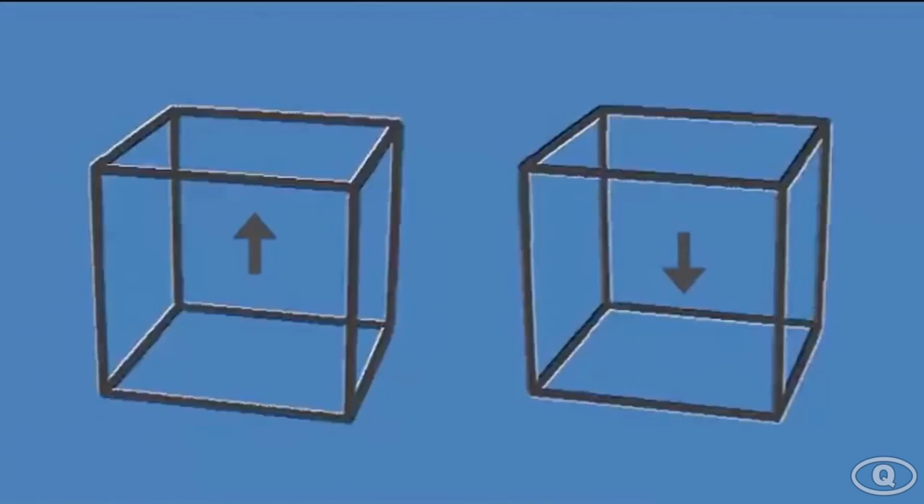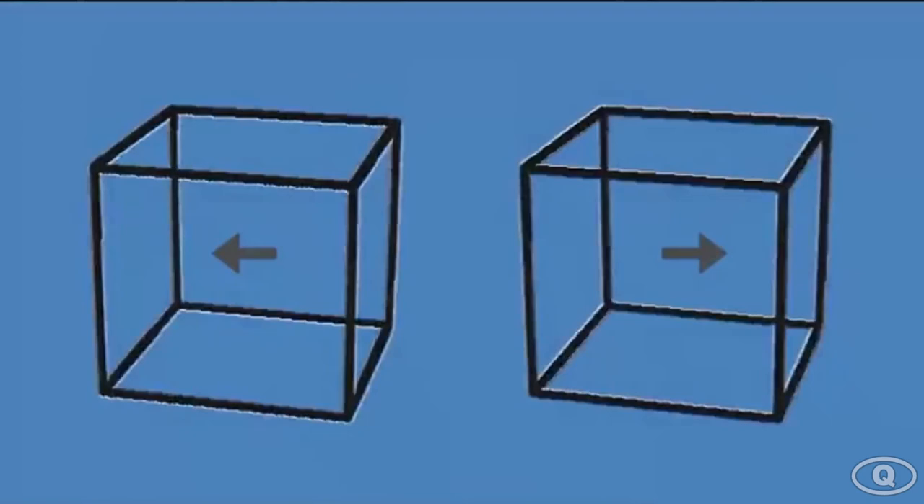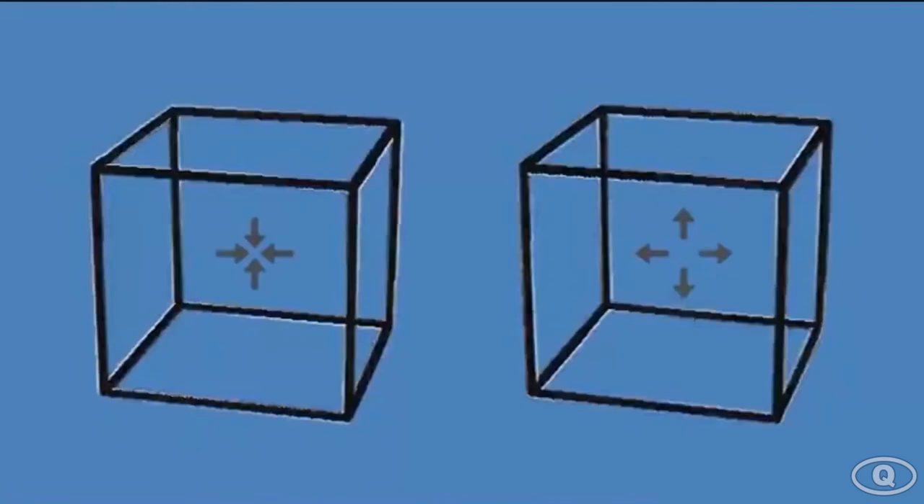In this next mind trick, it looks like the cubes are moving in different directions, right? Well, you are absolutely wrong. The cubes are actually not moving at all and staying in one place. Try to put one of your fingers on any corner of the cube and as you can see, the cubes are not moving at all. Comment down below if your mind is blown.